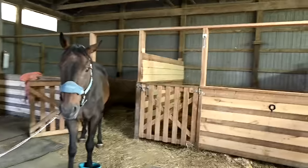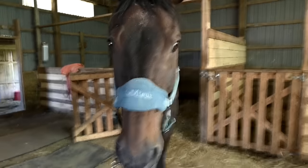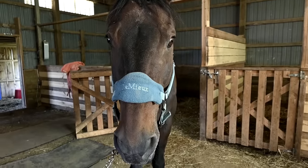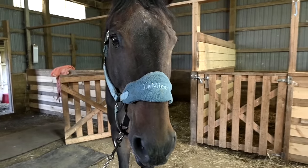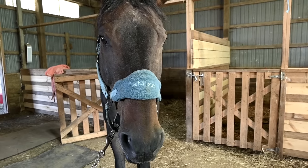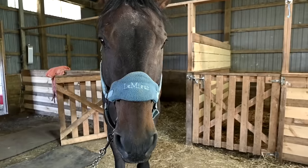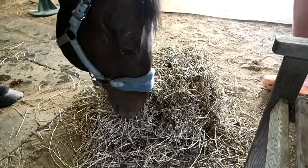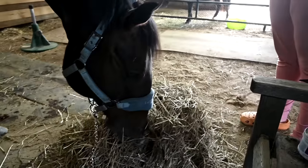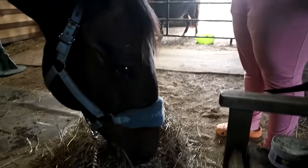Chino has complications from Lyme disease. The way Chino's Lyme disease works is that it causes him to have laminitis and abscesses — mostly abscesses. We had the vet come today to help with this abscess because he takes a lot of pain medication. The vet also called the farrier; they're doing a ton of stuff for Chino today.